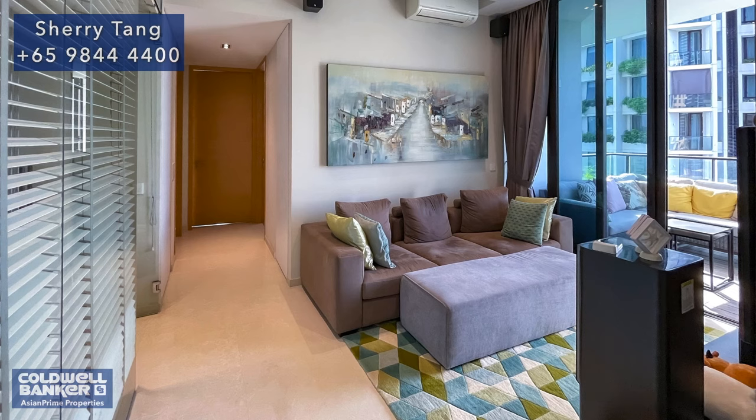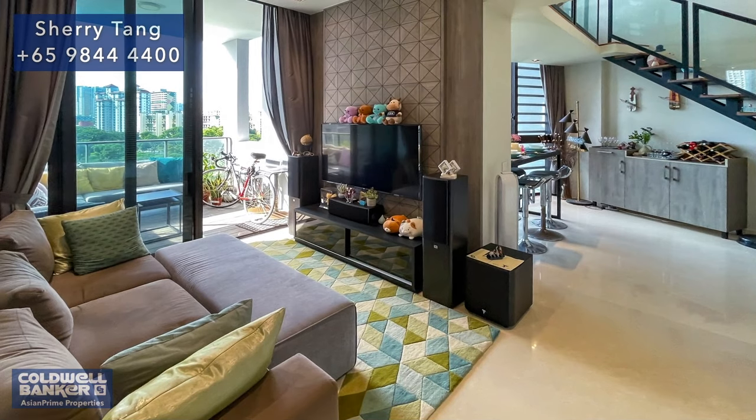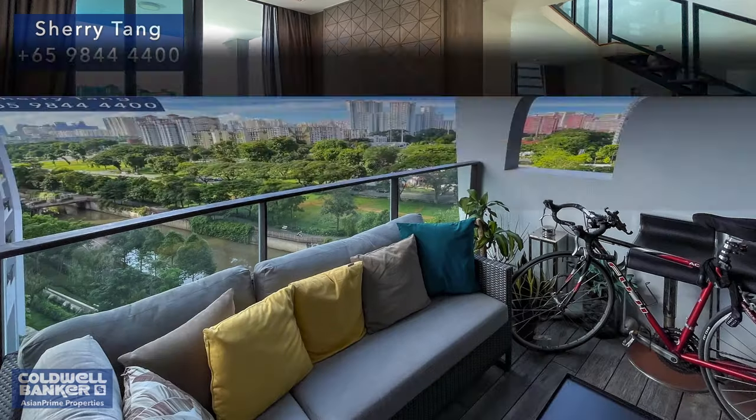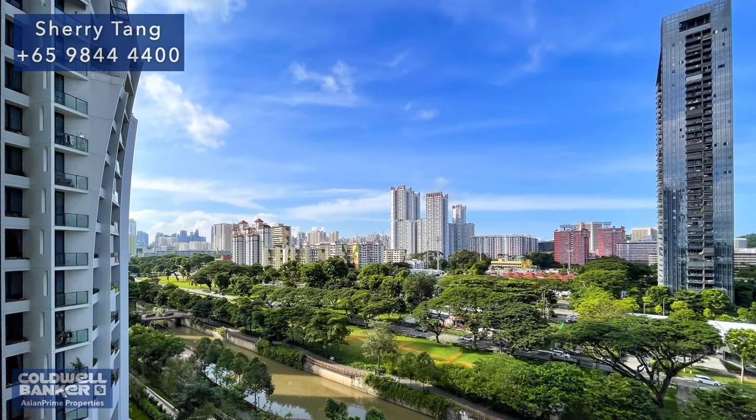However, the real highlight here is the fantastic, spacious balcony that allows residents to indulge in a sprawling panorama of the vicinity. It's also large enough to accommodate an L-shaped sofa, coffee table, and bench. The living and balcony space are meticulously planned for easy and comfortable living, offering a perfect balance between private space and room for entertainment.